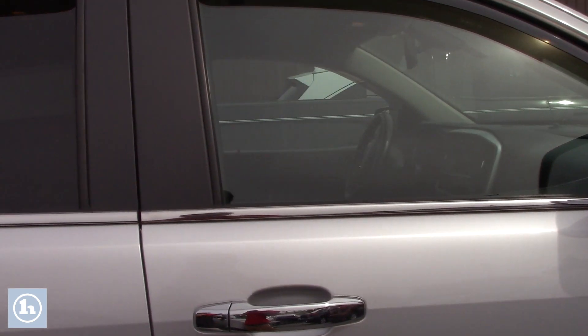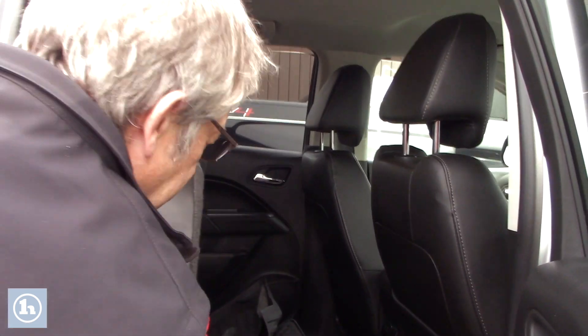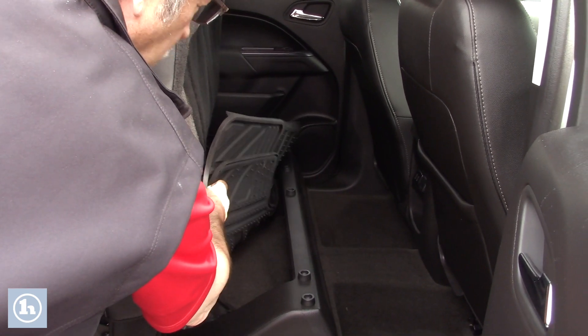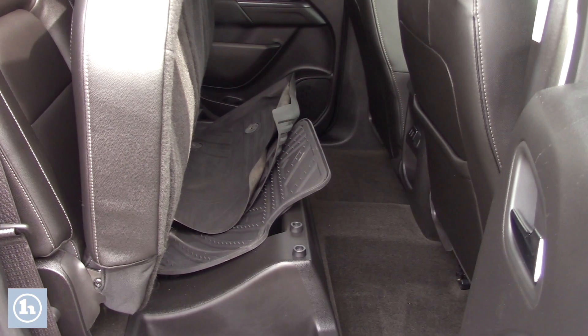This is the crew cab on these trucks. I've got the seat up right now so that you can see. We do have the all-weather mats in here as well, but there is storage — fold down the seats and you've got plenty of room.